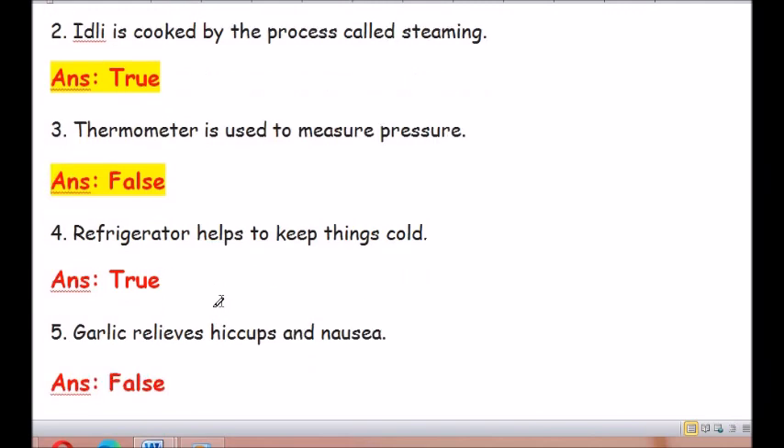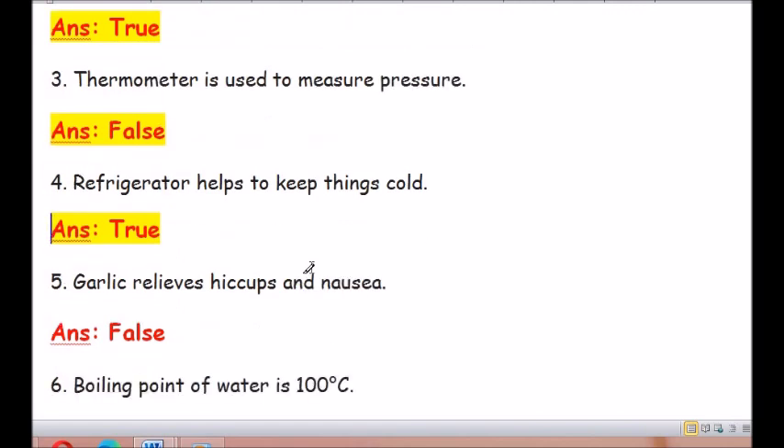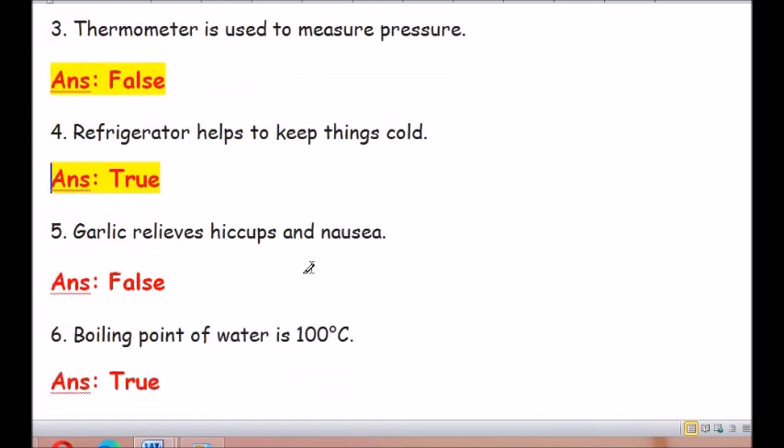Question number 4: Refrigerator keeps things cold. The answer is true. Question number 5: Garlic relieves hiccups and nausea. The answer is false.